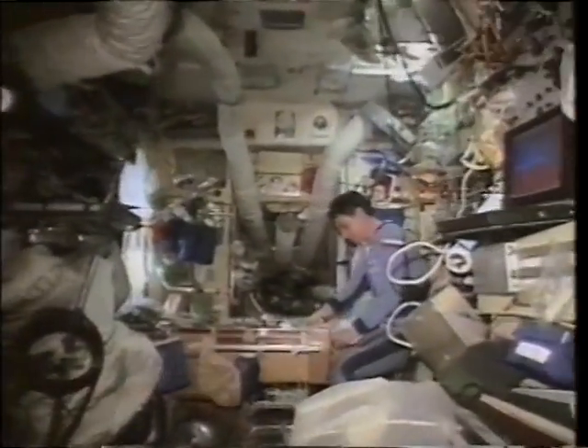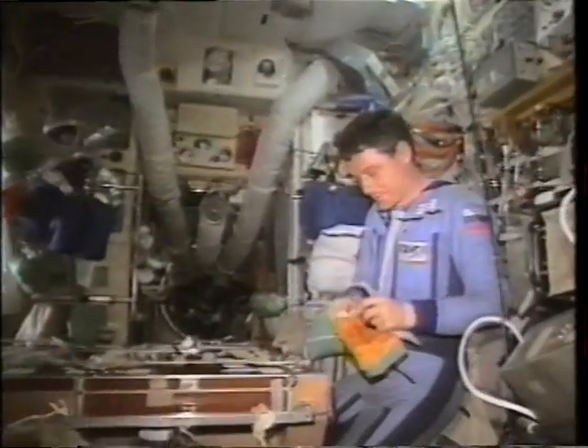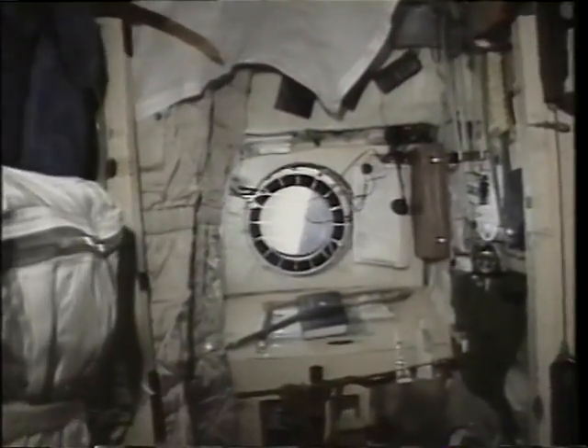This is in the base block — you can see the table back there with Valeri. The table was sort of the central place in Mir where, if you weren't working somewhere else, you congregated to talk, talk to the ground, eat, and do all the various activities. The cosmonauts each had a small cabin on each side — very nice — where they could keep their personal things and had a little window to look out. This is Sasha's cabin with pictures of his family — he has a three-month-old son — and all their personal equipment, toothpaste, kept in one place.